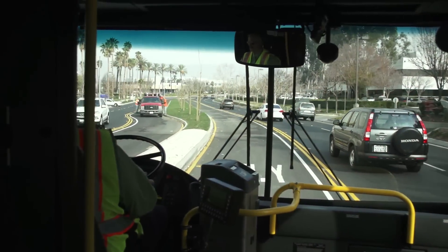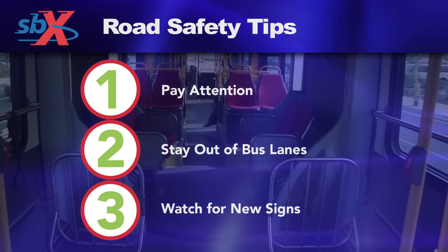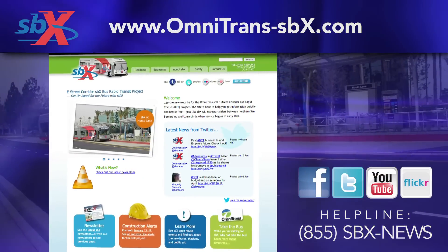Like we said, being a safety expert is as easy as one, two, three. We look forward to sharing the road with you. To learn more about the SBX line safety tips and start of service, go to omnitrans-sbx.com.